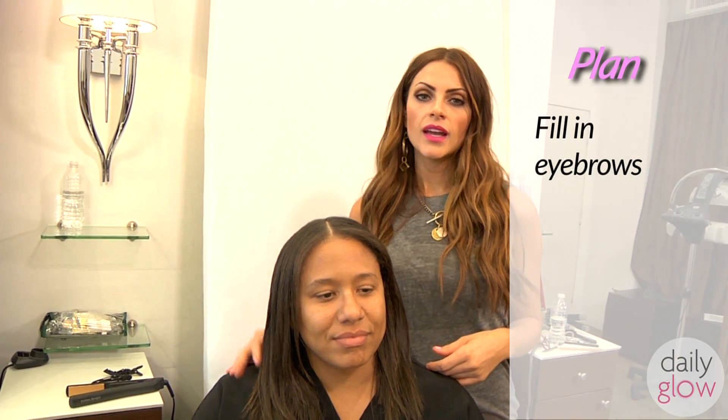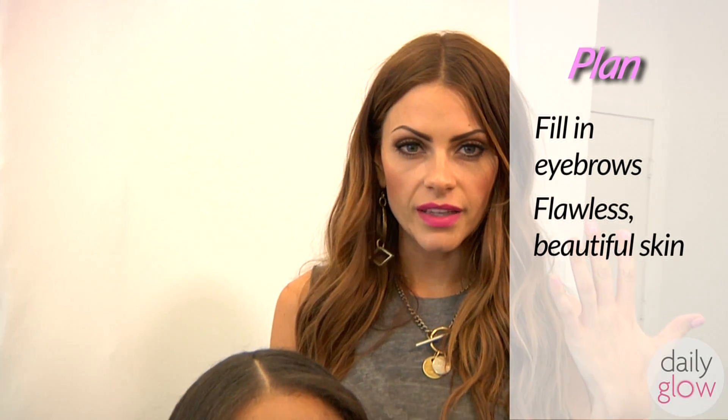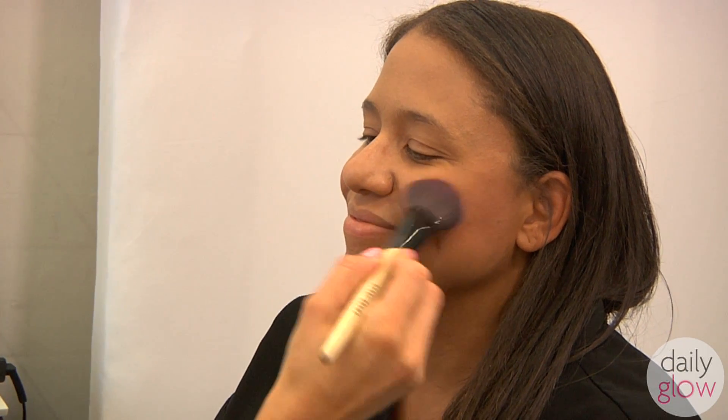My plan with Sasha's makeup is very simple — to just enhance her own natural beauty. I'm going to fill in her eyebrows and make her skin look beautiful and flawless. I'm applying a bronzer to the high points of her face and then going in with a pop of color to just bring it to life, applying that right on the apples of her cheeks.